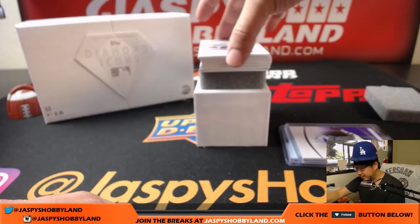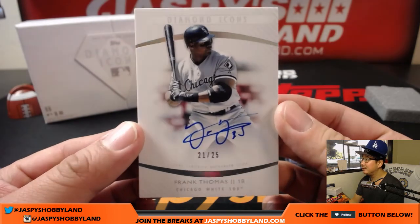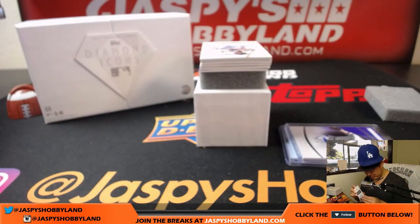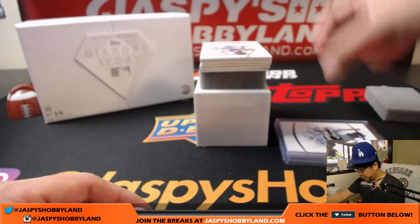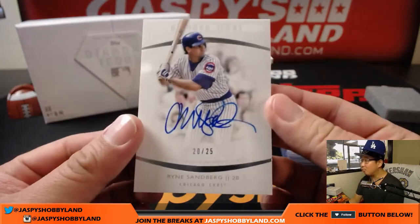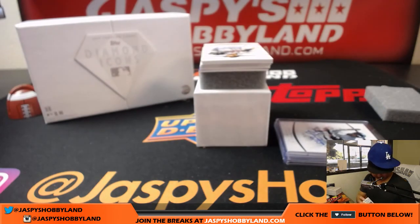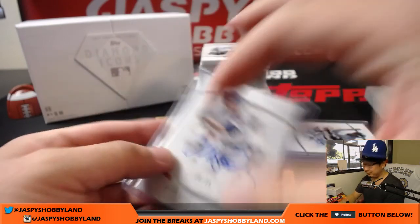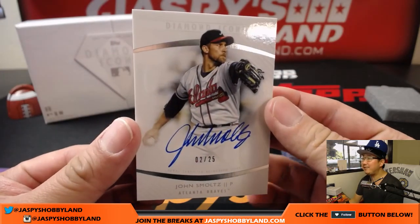Next up, out of 25 — wow, 21 out of 25, the Big Hurt, Frank Thomas. Nice Frank Thomas on-card auto. Strong box so far. Two out of 25, Rhino, Ryne Sandberg. Nice Ryne Sandberg. Very strong box so far. Still strong. Two out of 25, Smoltzy, John Smoltz.